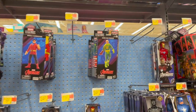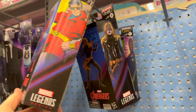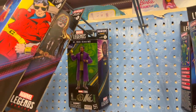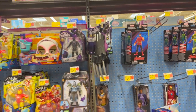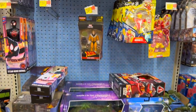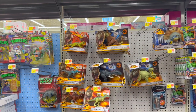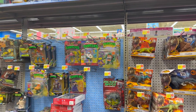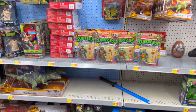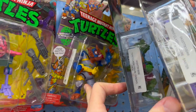There is the new Avengers Puff Adder wave — Wonder Man, Lena, and He Who Remains from that wave. Coming on down, got Sabertooth — he's the only one from that wave. Coming on down to Jurassic Park, there is the new Turtles wave which we will take a closer look at.